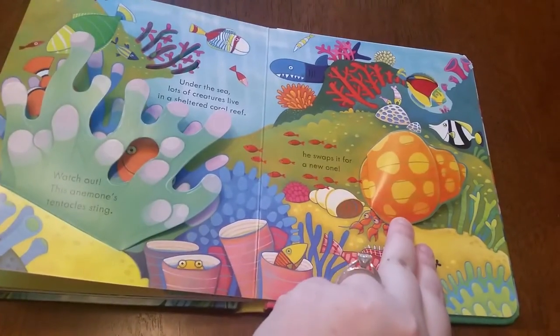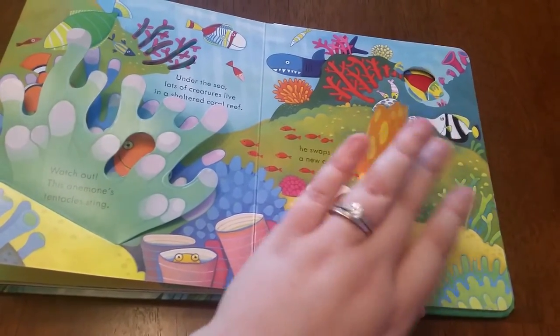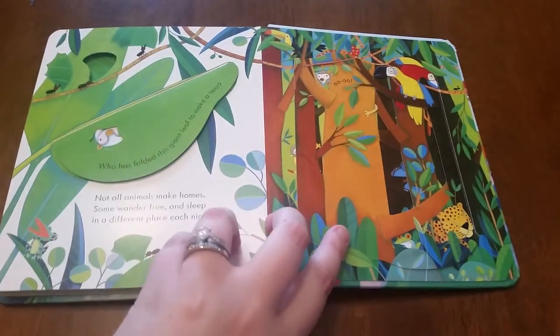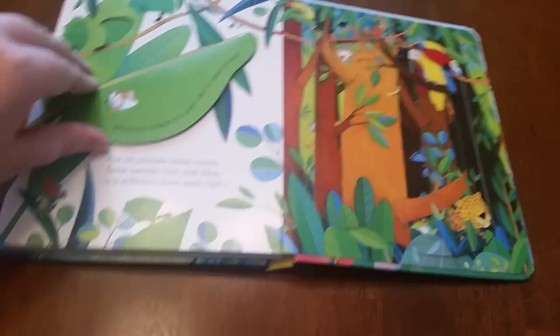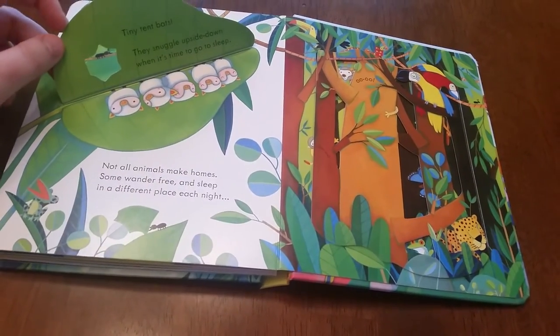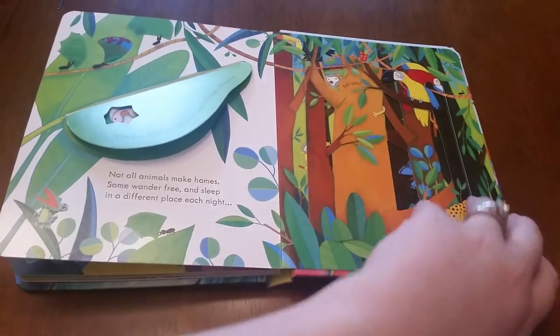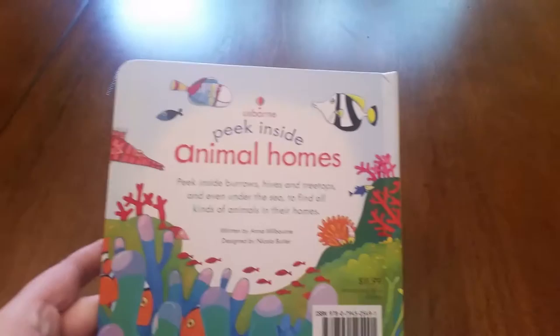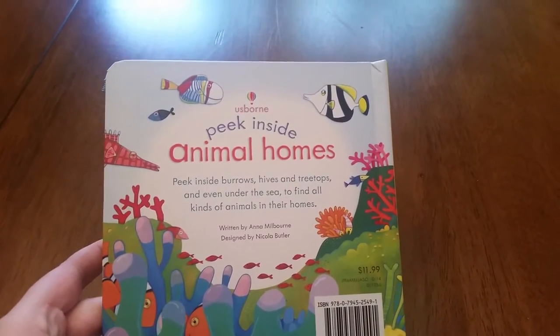And you really can buy with confidence, even flap books for your young ones, because Usborne has a really amazing replacement policy. If your book gets damaged for any reason, we'll replace it for you for just 50% of retail — it doesn't matter how long you've had it. So really, you can take a chance and buy with confidence.